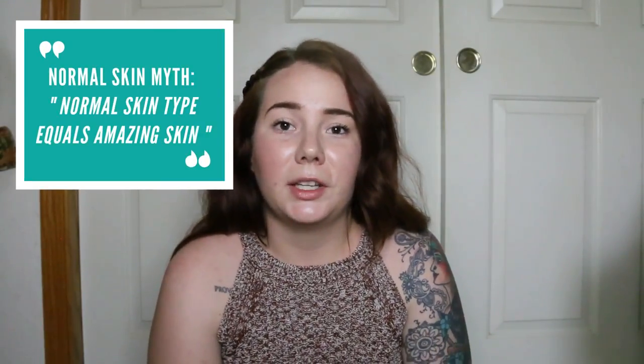Another normal skin myth is that your skin always looks amazing. No matter what your skin looks like, your skin has good days and bad days. Just because your skin looks amazing now doesn't mean it'll always look amazing or that you'll never have dry or oily days. You kind of have to take it one day at a time, just the way you would with every other skin type. Find those products, take care of your skin, and do the best things you can so that in the future your skin will look just as amazing as it does today.